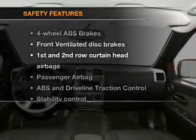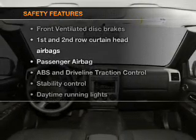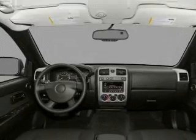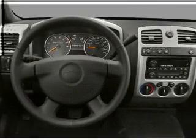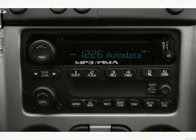If safety is a high priority, rest assured knowing that these top safety components are included: front ventilated disc brakes, passenger airbag, curtain head airbags, stability control, and daytime running lights.